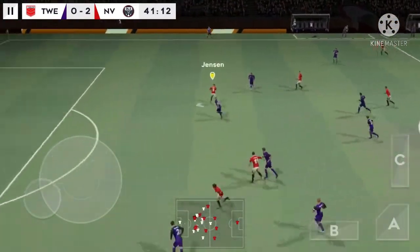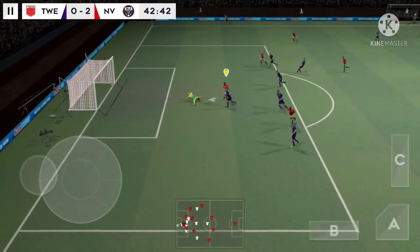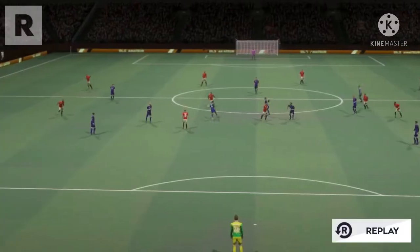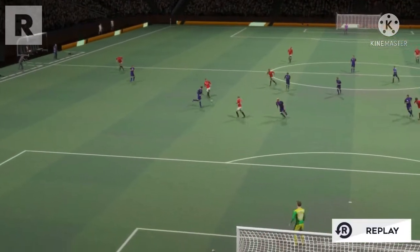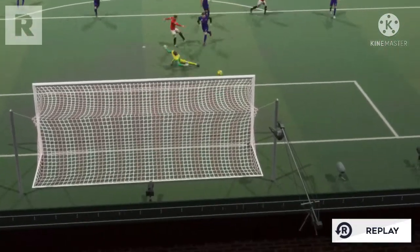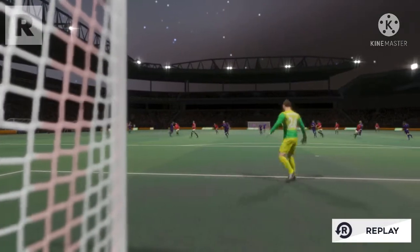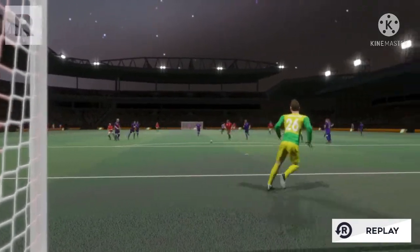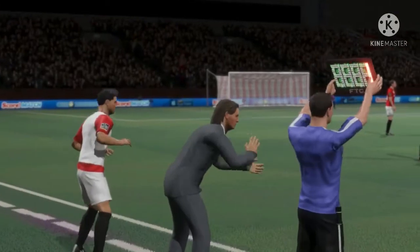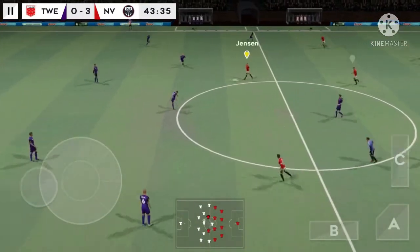And they could be in trouble here. We're only going to have one minute of stoppage time today. And the referee gets the game going again.